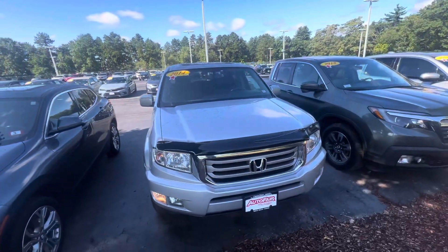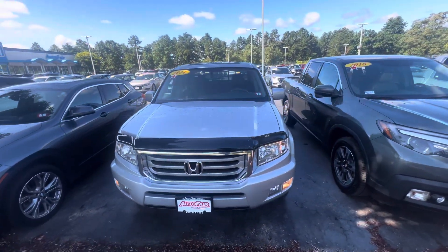Good morning, Jennifer. It's Brittany from AutoFair Honda here to show you the 2014 Honda Ridgeline.